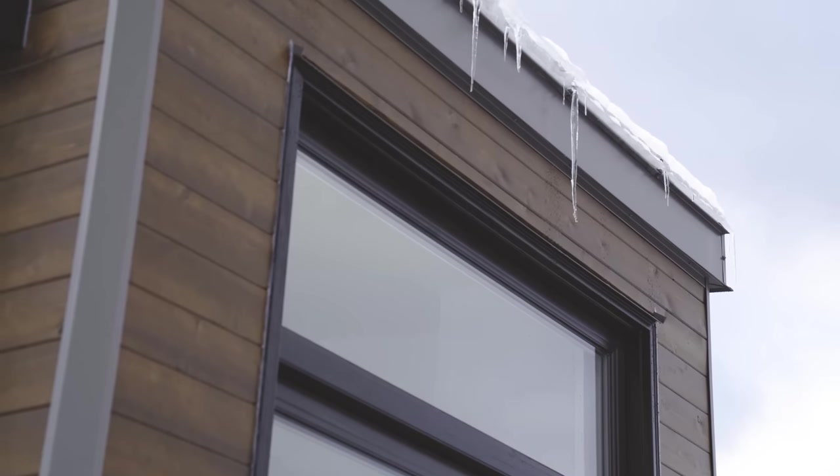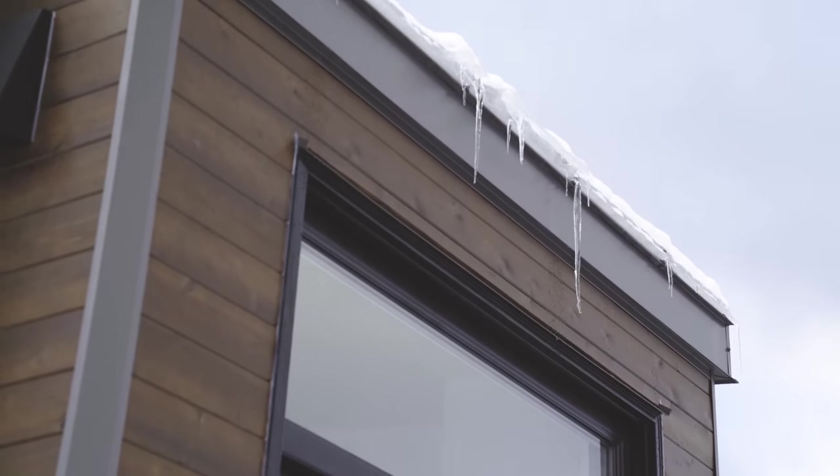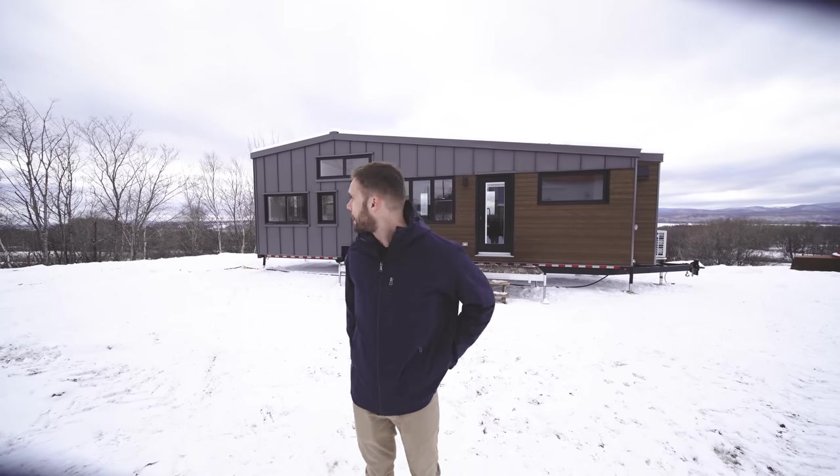The house is 35 by 10.5 feet. It has one main floor bedroom and one bedroom loft. We have an elevated living area with tons of storage and some really nice cool features in there. So without further waiting, we're going to have a look inside.